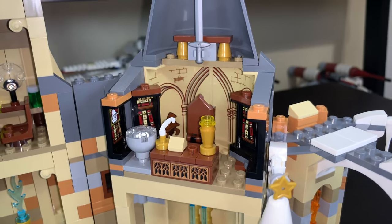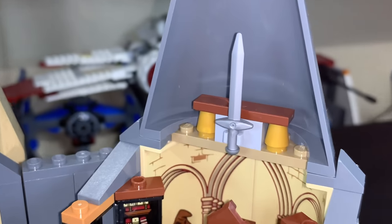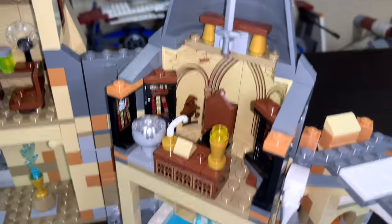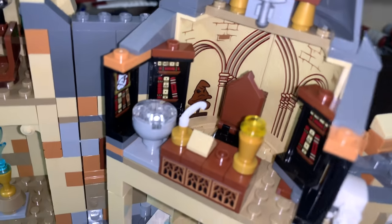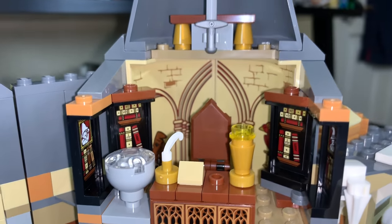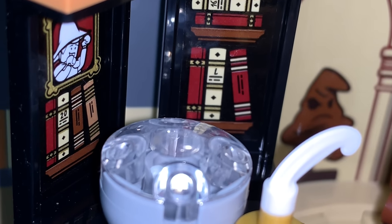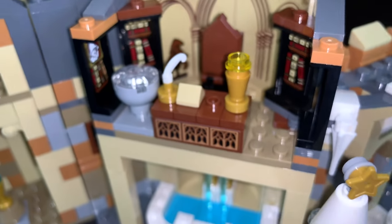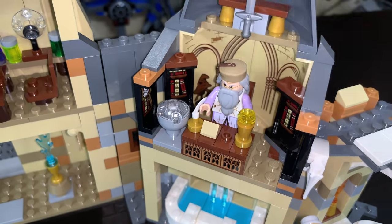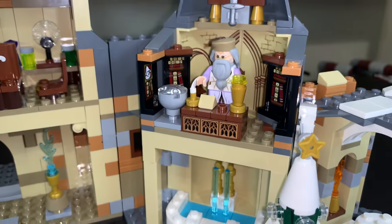Moving over, we have Dumbledore's office, which has a chair, a desk with ink pot and quill, and the Pensieve. Up above, we have the Sword of Gryffindor — which is really just a normal LEGO sword, so LEGO kind of tricks people there. There's also the Sorting Hat as a wall sticker, which is very nice and adds a lot of depth to the room. The bookshelves have nice little details. Dumbledore can stand in his chair — he doesn't have legs to sit, but standing looks fine. His desk is nice as well. Very nice job for Dumbledore's room.